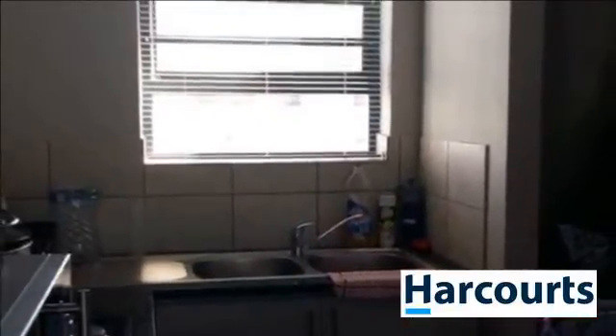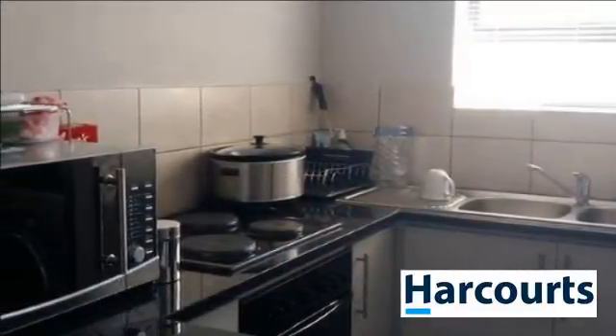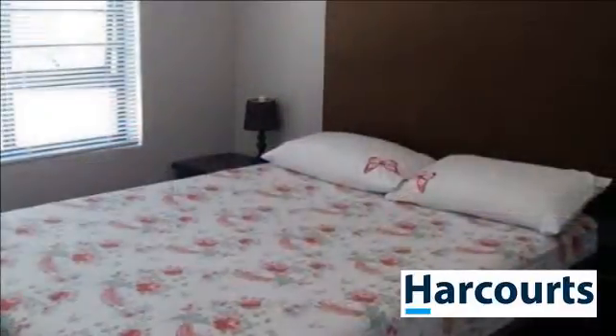You need to earn 3x rent net to qualify. Clean credit record. RSA ID required. For more information on this property or to arrange a viewing, please contact us.